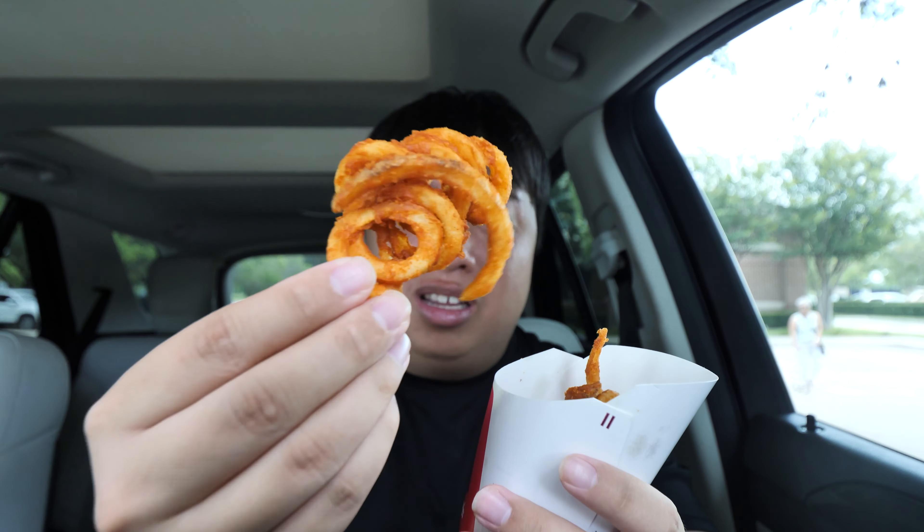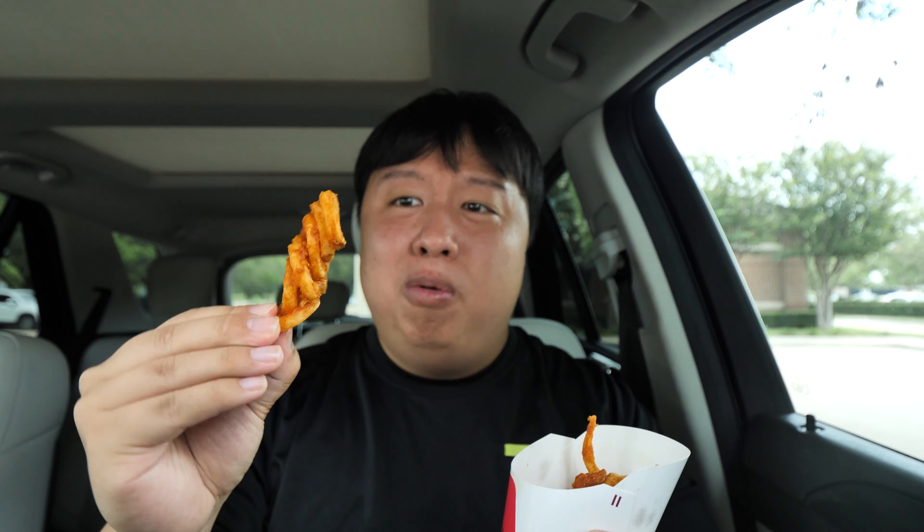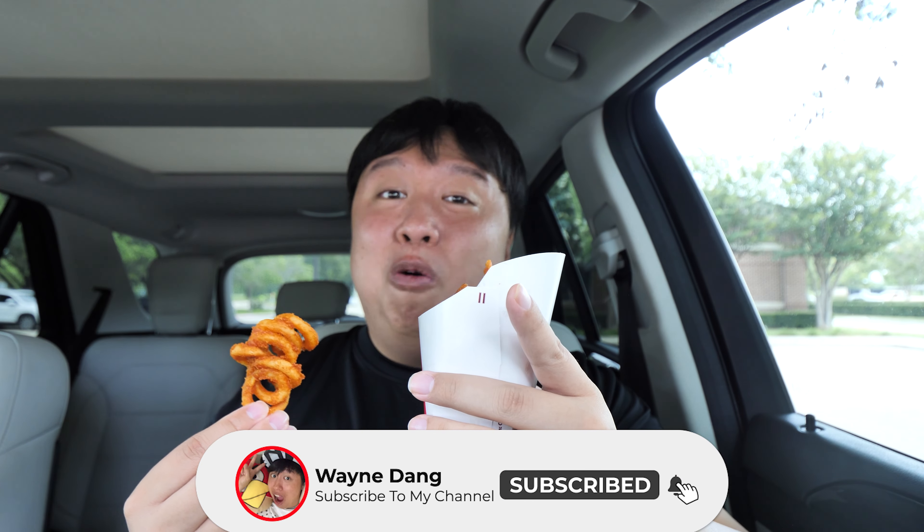Everything looks so good, I can't wait. Now that we've got the close-up, you know what I do — first things first, we gotta try the curly fries. Look at how beautiful these curly fries look. Let me grab a few — oh, this is all stuck together. Look at this necklace of curly fries, absolutely beautiful. Before we dig in, make sure you like this video and subscribe to my channel for more delicious food reviews. Let's go on in — cheers guys!